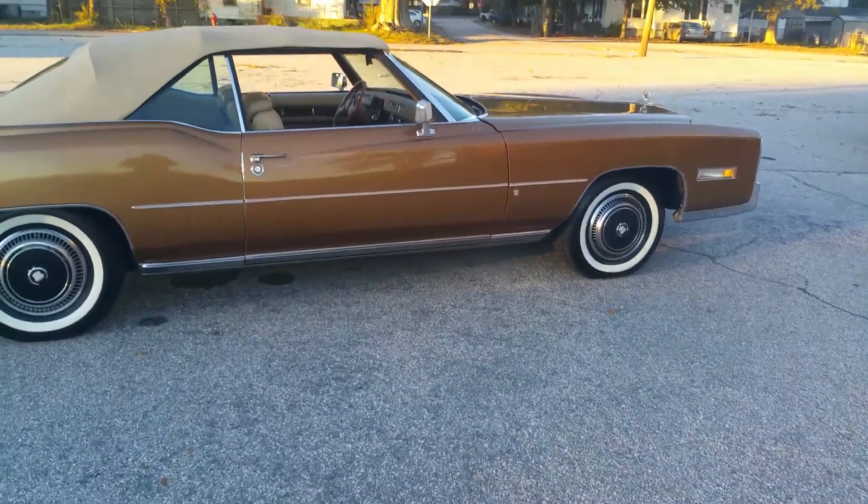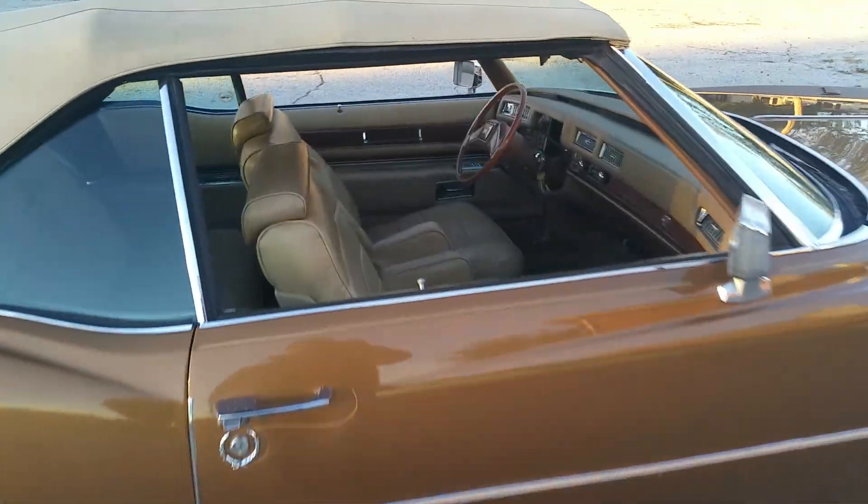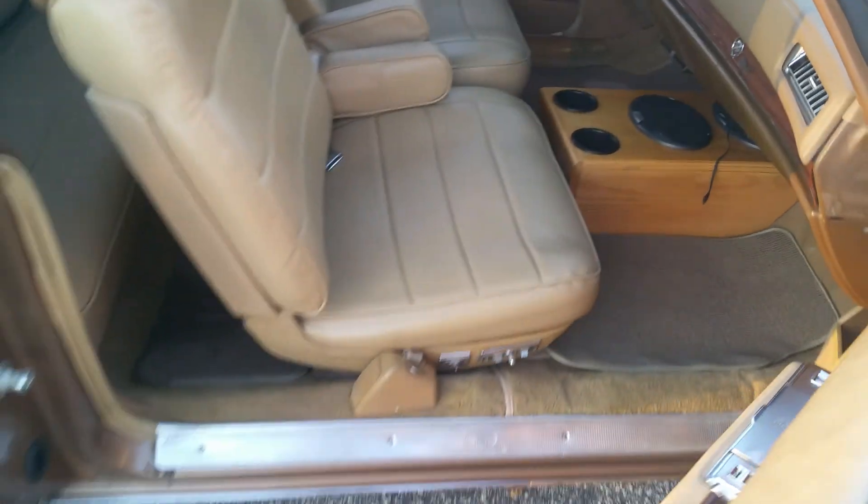The car does have two sets of keys — you'll get both sets of keys as well, I won't forget to put everything in. There's the interior — I guess that's what you guys wanted to see before it leaves.